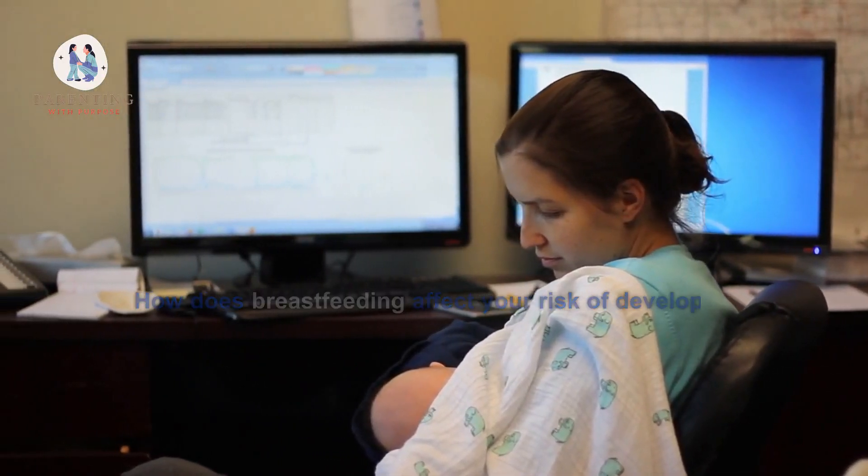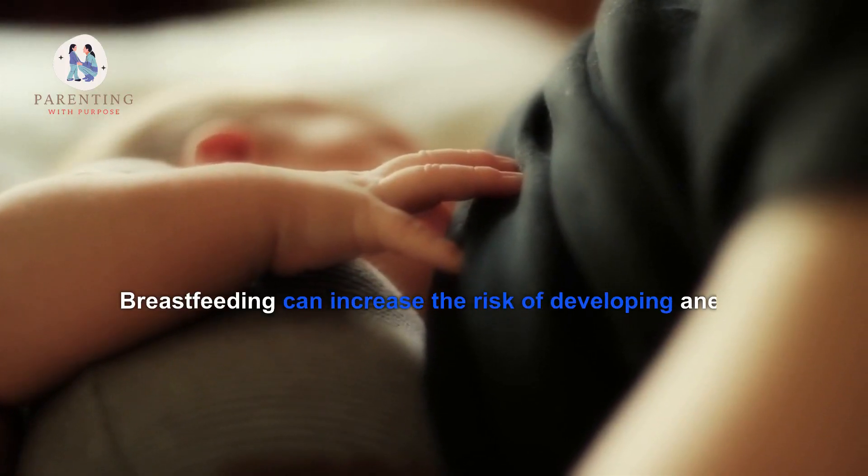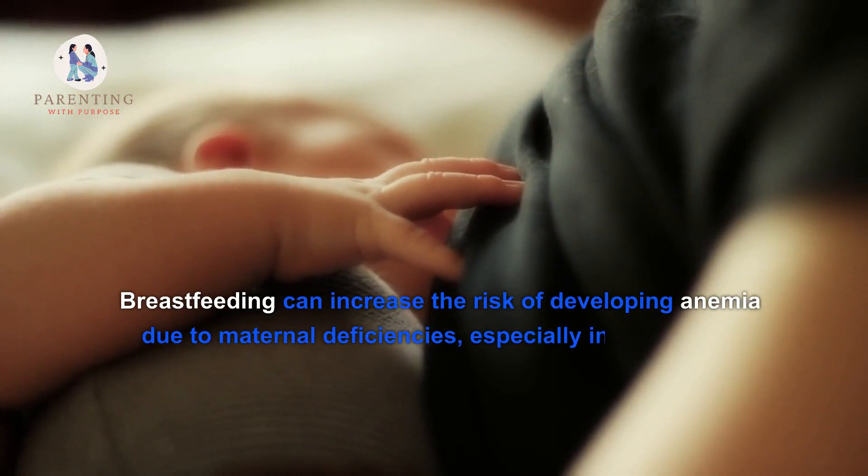Additional symptoms include rapid heart rate, headaches, cold hands and feet, and chest pain. How does breastfeeding affect your risk of developing anemia? Breastfeeding can increase the risk of developing anemia due to maternal deficiencies.